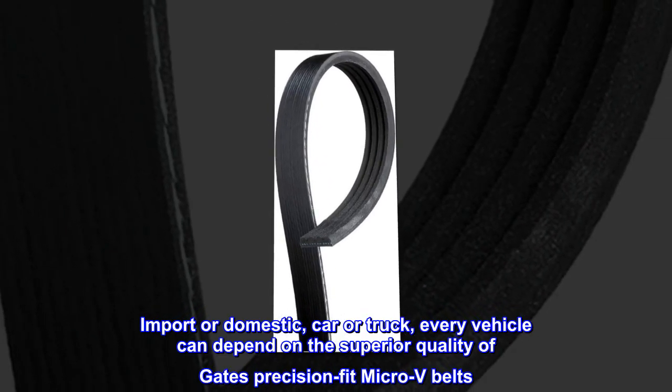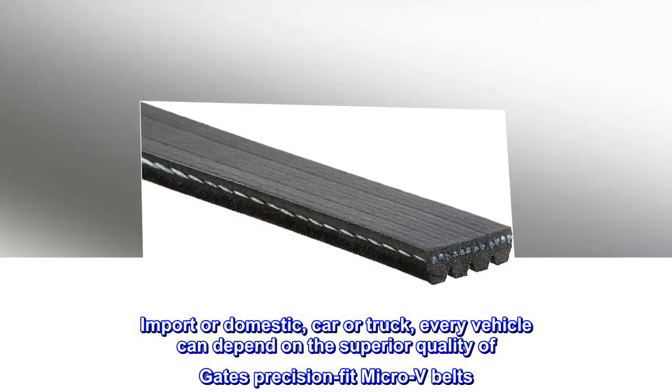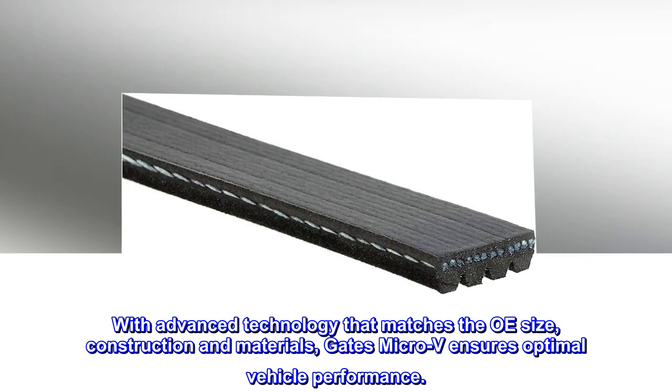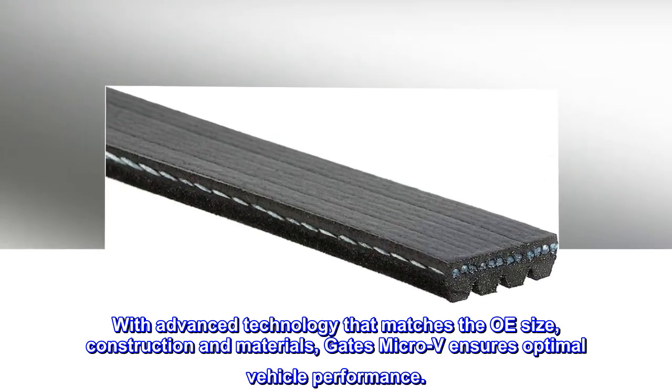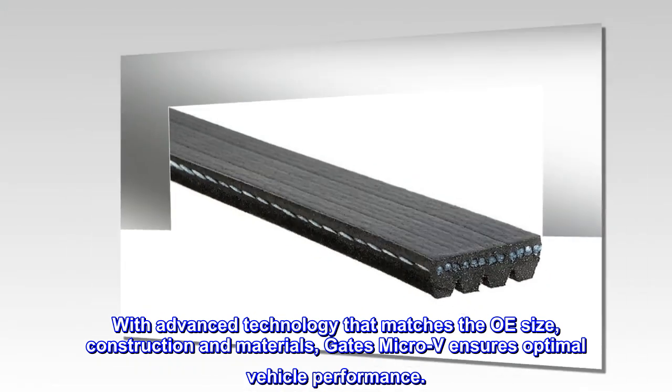Every vehicle can depend on the superior quality of Gates Precision Fit Micro V Belts. With advanced technology that matches the OE size, construction and materials, Gates Micro V ensures optimal vehicle performance.